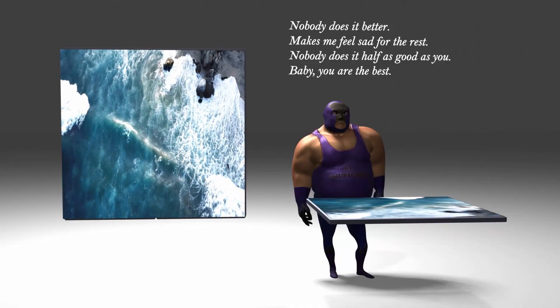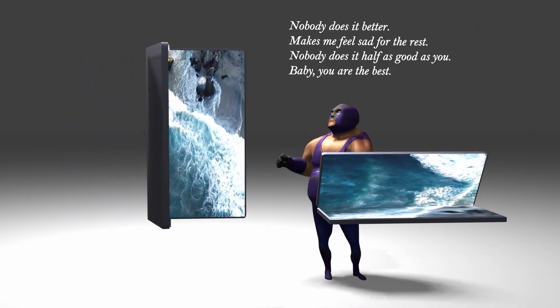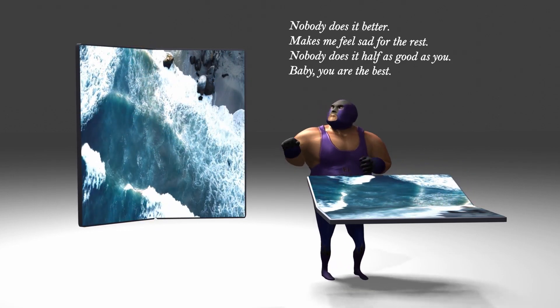In addition, with the addition of functions that can be folded in half, foldable phones have appeared recently, and even rollable OLED TVs have become a reality, maximizing the differentiation of OLEDs from LCDs.